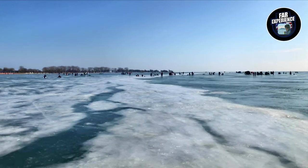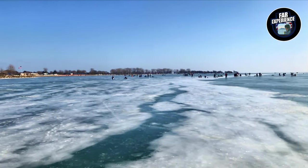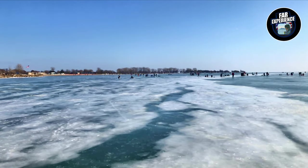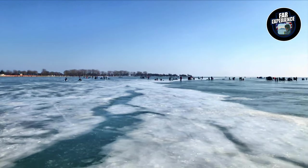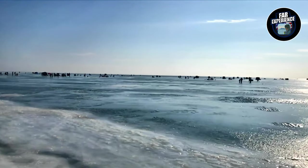Most importantly, it's peaceful out here and you can catch some pretty good fish. Just make sure to check the ice thickness before heading out. As you can see, I'm walking on the ice.